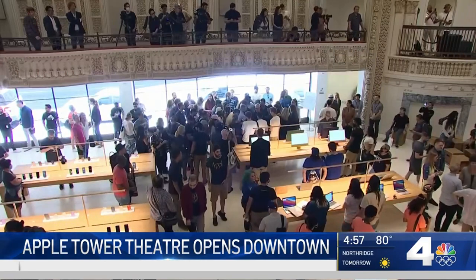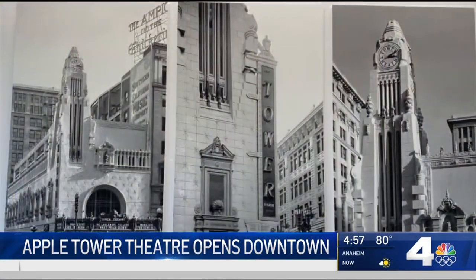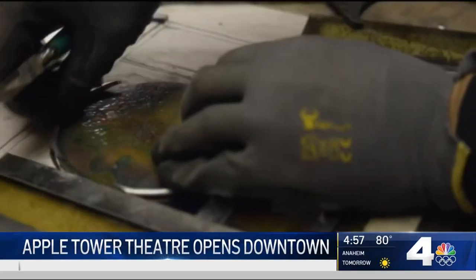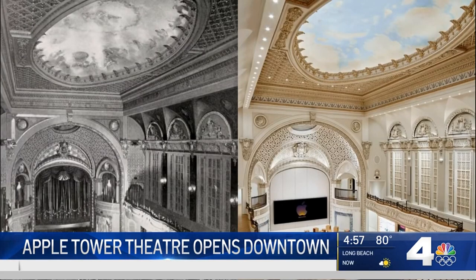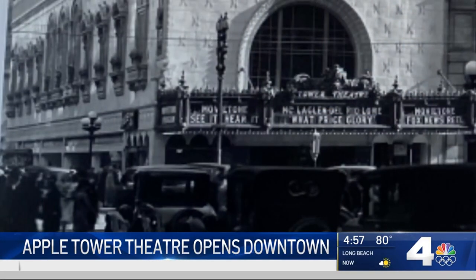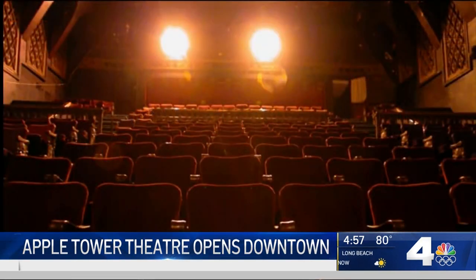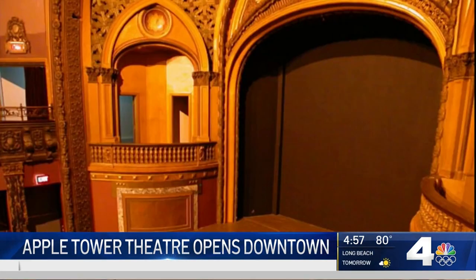The downtown Los Angeles store is inside the Tower Theater, built in 1927 along LA's Historic Theater Row on the corner of Broadway and 8th Street. We live in the neighborhood. We've been downtown residents for 13 years, and we toured this before it was rehabbed. Major rehab was needed since the Tower Theater sat vacant for the past three decades. But when it first opened, it made history as the first theater in LA to be wired for sound, the first to have air conditioning, and the first theater in the world to show a talkie.